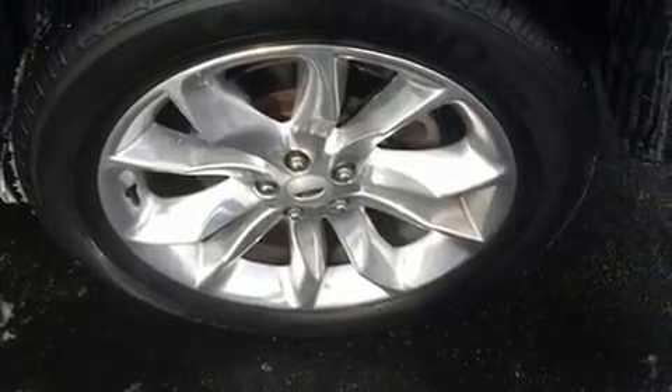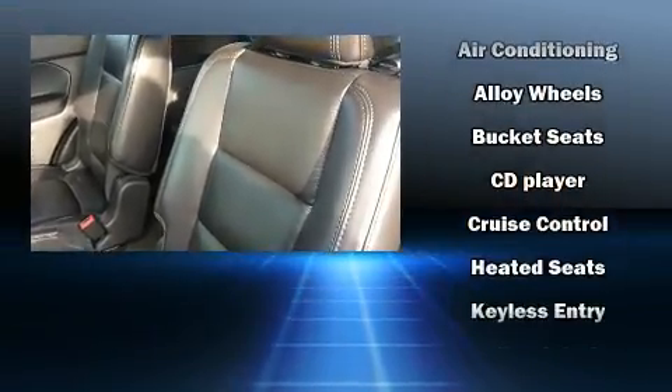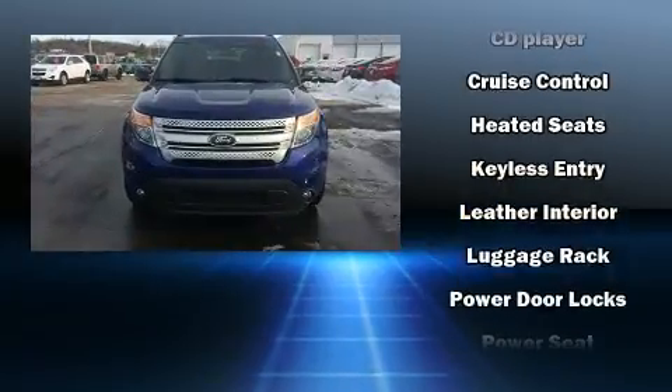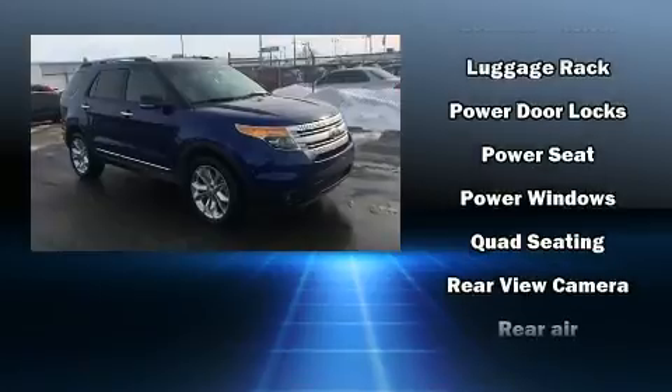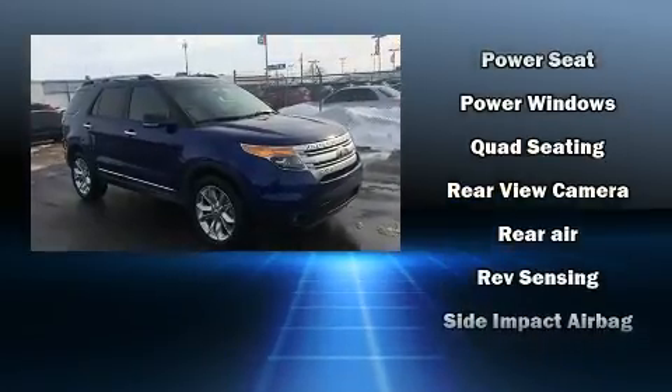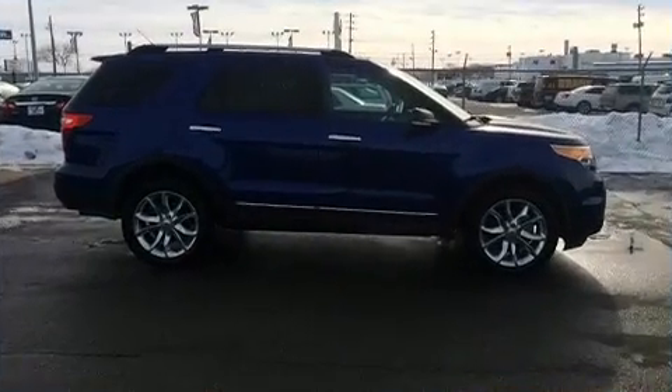Ford prioritized safety and security by including dual front impact airbags, head curtain airbags, traction control, a security system, and four-wheel disc brakes with ABS. Various mechanical systems are monitored by electronic stability control, keeping you on your intended path.